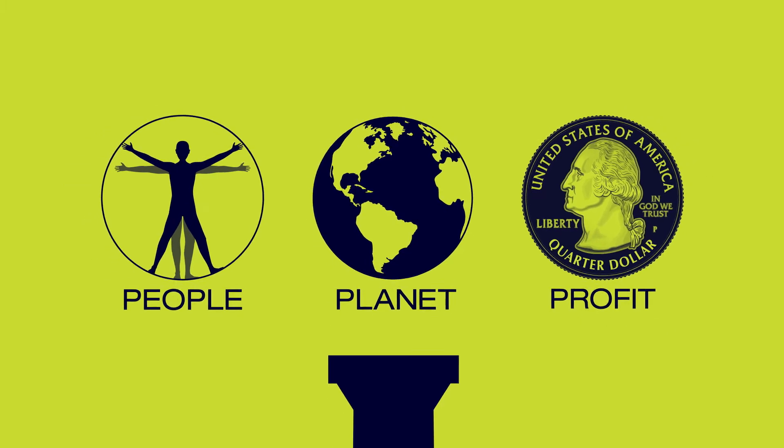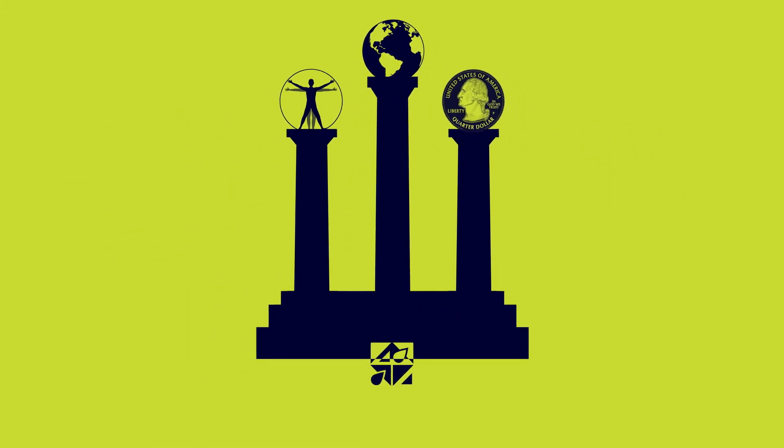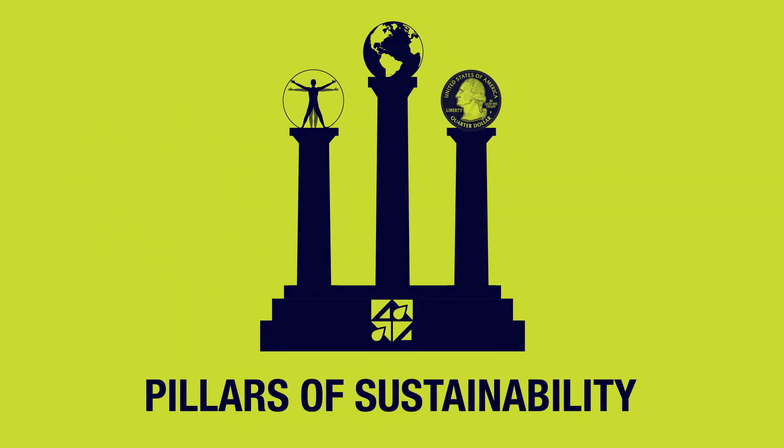RenewAir supports the three pillars of sustainability: people, profits, and planet.